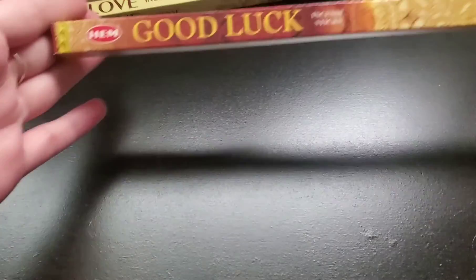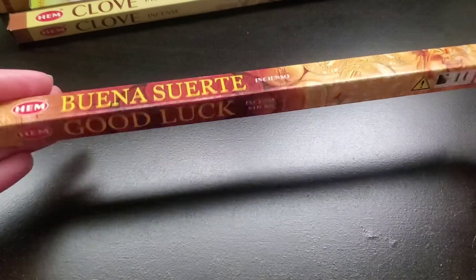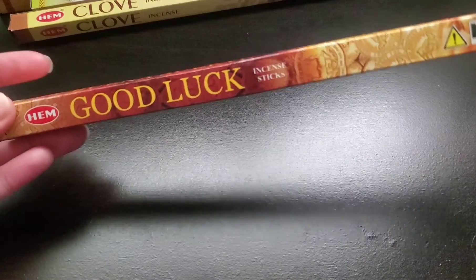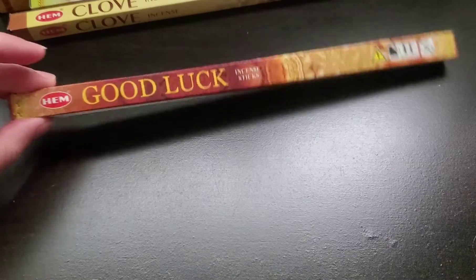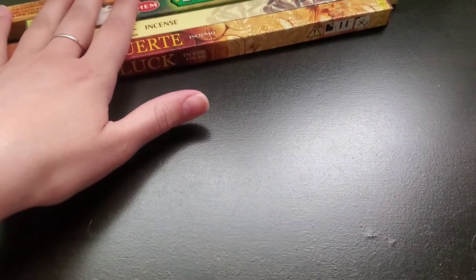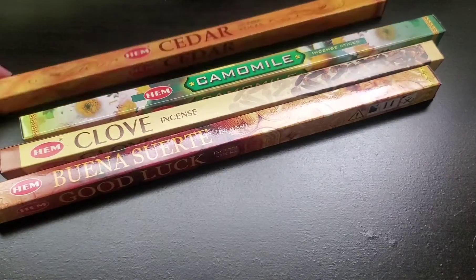This other one I bought was one for good luck. Again, it's an eight-pack for $1. They have it in Spanish as well. I'm currently burning this one right now, and so far I do like it. It's a very manly scent, so yeah, I do like this one. Those were all the sticks that I purchased — I got a total of four sets of incense sticks. The next ones I got are going to be incense cones.